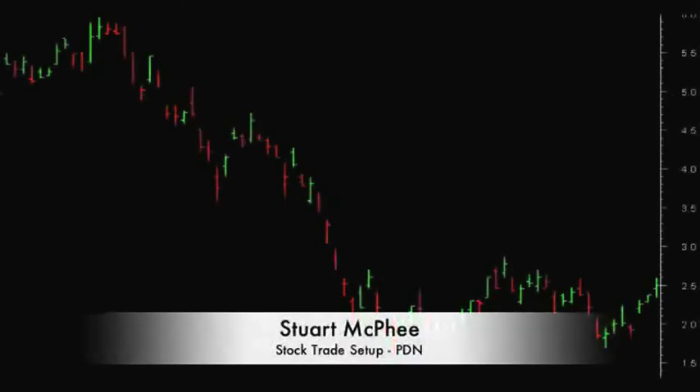Here's another short setup video. Here's a chart of an Australian stock — it's a daily chart.